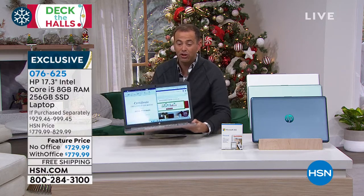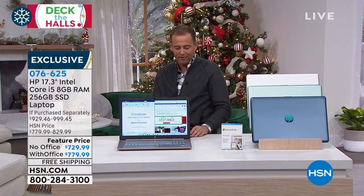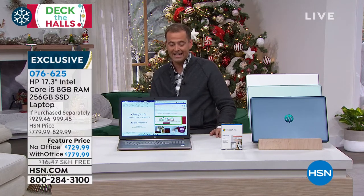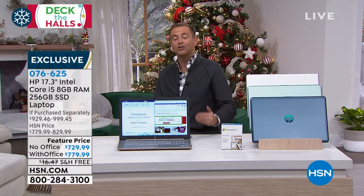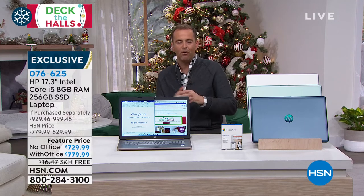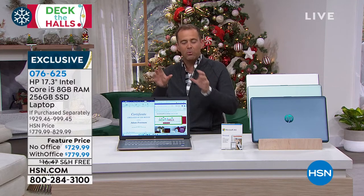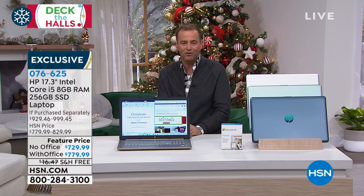You've got a choice to make — do you want to go with Office or without Office? You could choose with Office tonight for $779 or without Office for $729. If you choose Microsoft Office, it's Word and Excel and PowerPoint and many more — all the programs that we use — and it will come pre-installed for you on your computer.